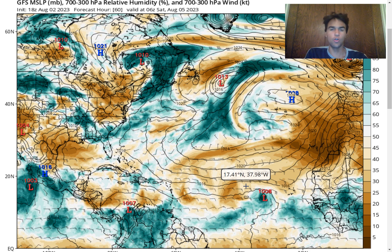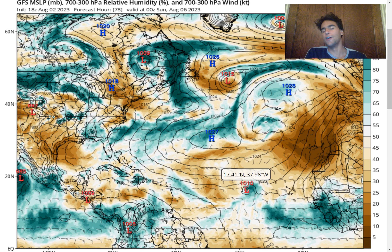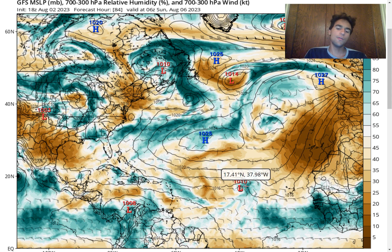I do believe the GFS model is being a little bit too aggressive with this forecast of this tropical wave. The upper-level winds should also be a little bit too strong for this storm system to handle as it moves further northward. But we do see the pressure drop down to as low as around the 1,007 millibar range, which could be considered tropical storm status.